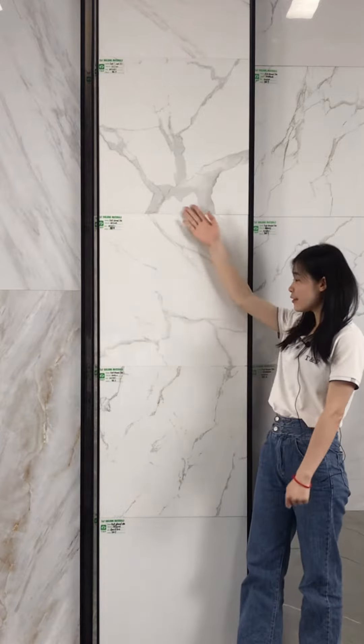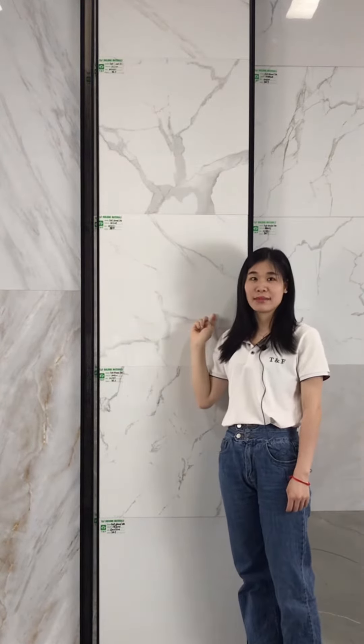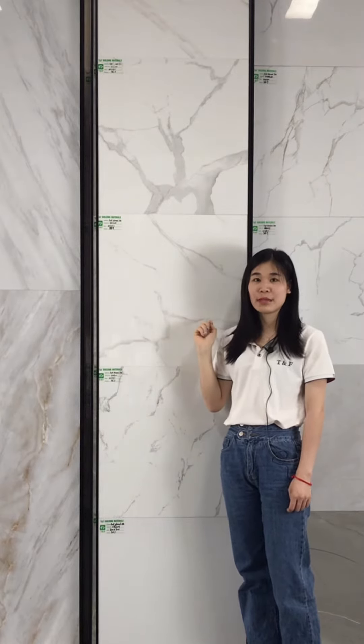As we can see here, it has many different textures. It's a stone wall design, and the raw material is from our biochemical city in Poishan.